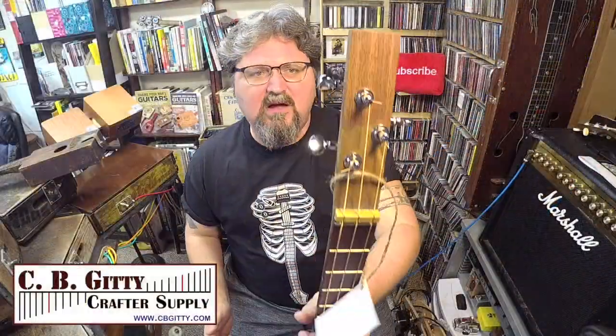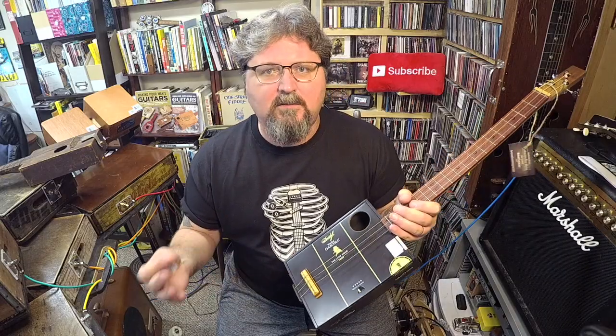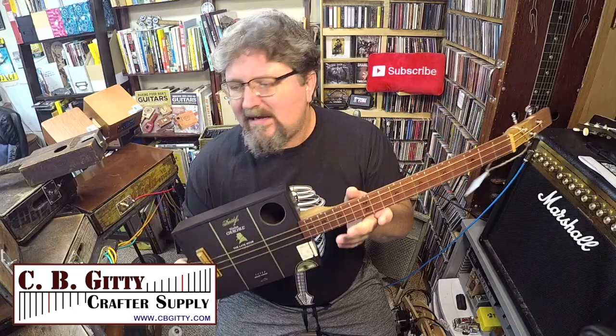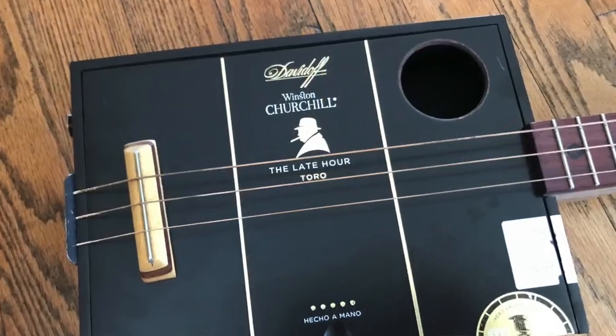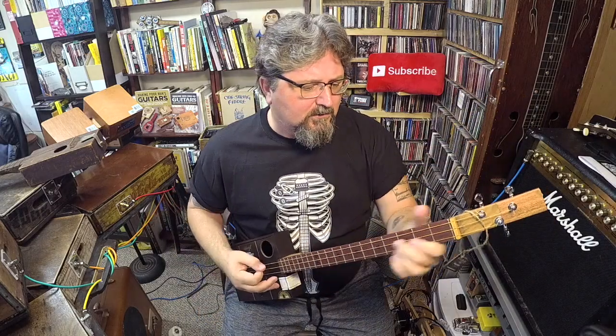He gets a lot of his parts from CBGiddy. There was once something wrong with his order, but the guys at CBGiddy wanted to make him happy and sent him a bunch of free parts, so he ended up building this guitar with some of those parts. He loves CBGiddy and their customer service. This guitar has a Winston Churchill box from Davidoff cigars — it looks sweet and sounds great acoustically.